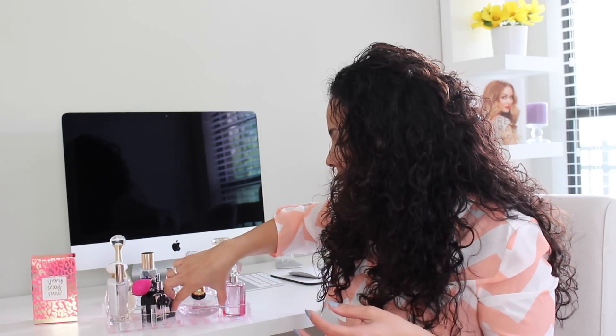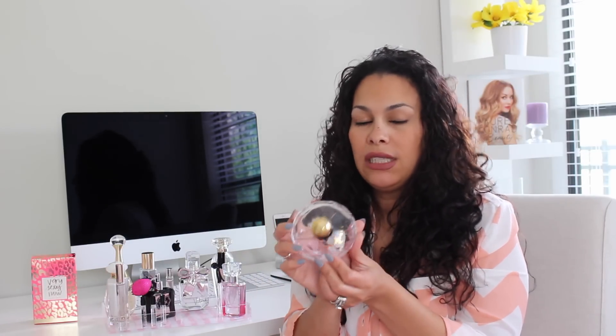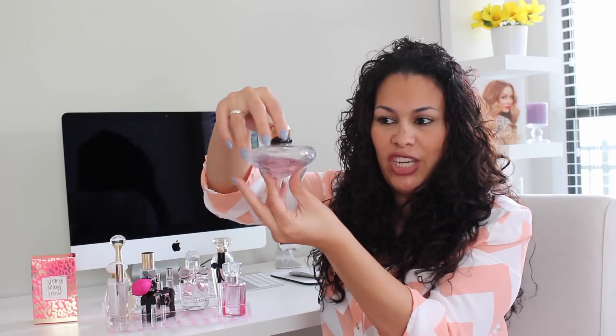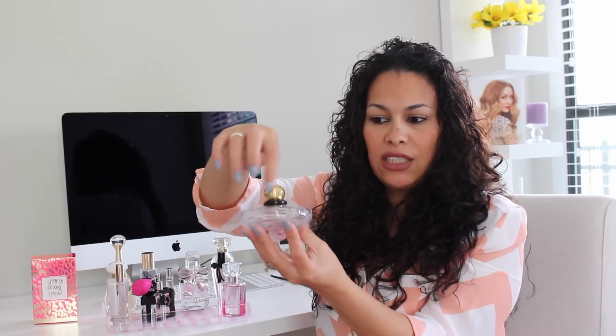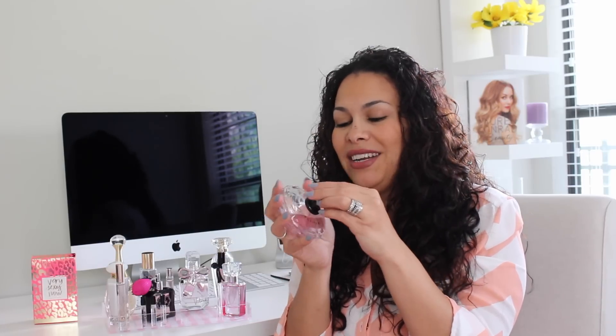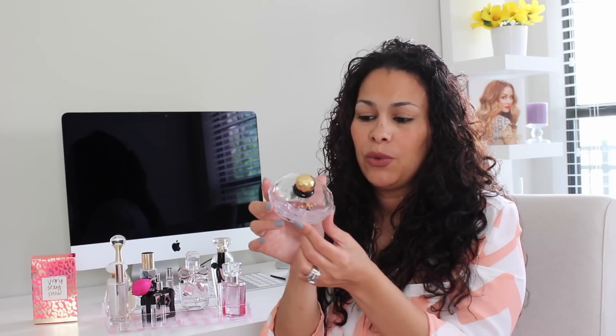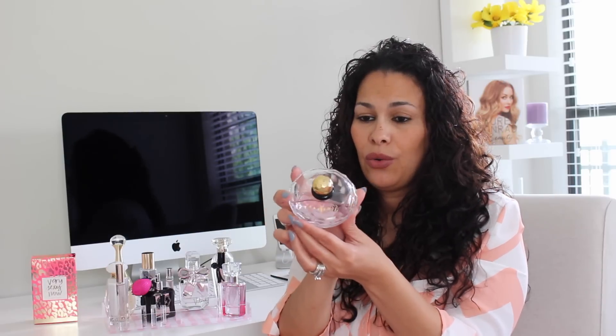Let's go to this Baby Doll from YSL. This one was given to me by my cousin Christy Mel. It has a very nice shape — it looks like a diamond and it's gold on top. This one smells so nice. I try not to use it a lot, but I'll keep the shape so I know what to buy next time because it's almost gone. This one from YSL Baby Doll smells so good.